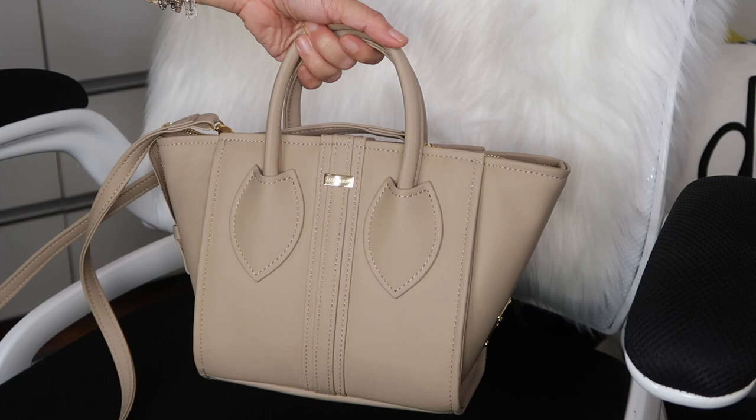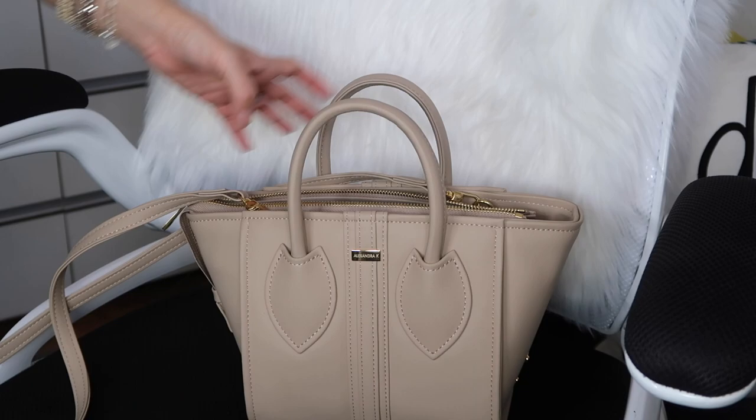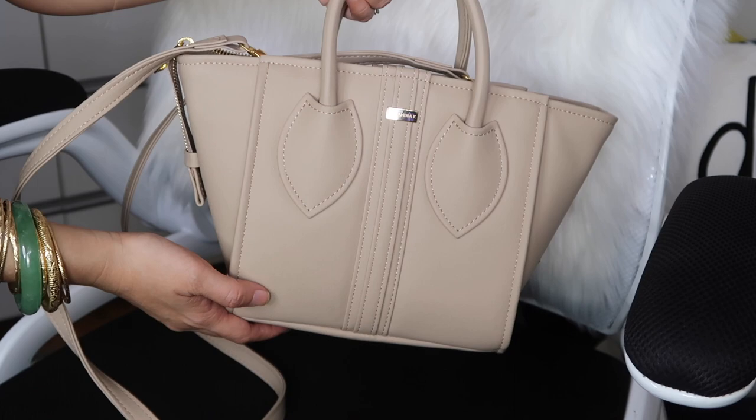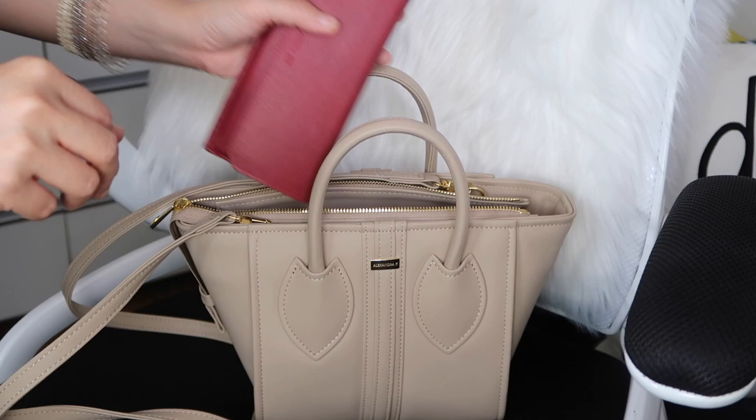The style of this bag is called the 1.3 Mini Tote and the color I chose is Vanilla. There is a top zip closure, two pockets, and gold hardware. Without anything inside, this bag weighs 1.85 pounds. It is also available in Midnight Black with silver hardware.